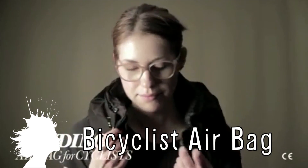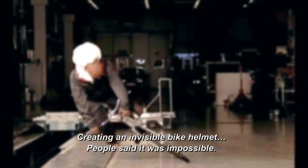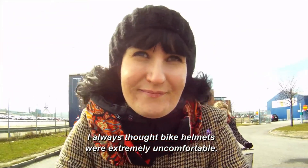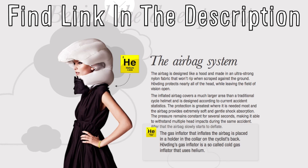Hövding is an airbag for bicyclists. Designed as a master's thesis at the University of Lund in Sweden, the idea was to create a protective device for adults who hate wearing helmets. It's worn as a collar around your neck that can be stylishly hidden with a scarf, but inflates to protect the head in the event of an accident. Check out the website for more.